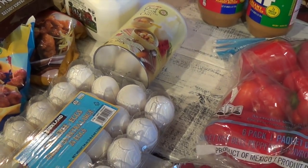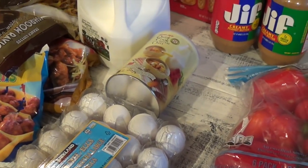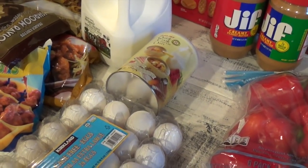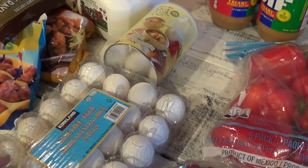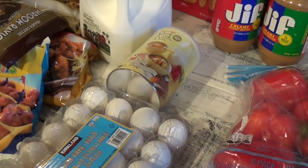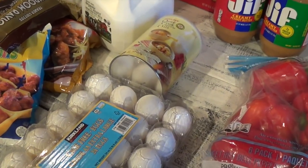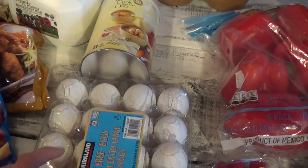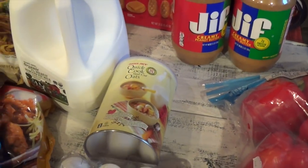I get my eggs at Costco. I need to start buying more of the brown eggs — my family goes through so many eggs and sometimes financially I look at it and think 'we just spent $12 on brown eggs at Costco,' but I need to start doing that because brown eggs are way better than white eggs.